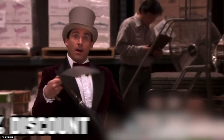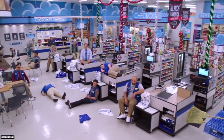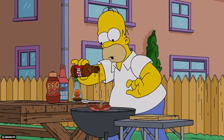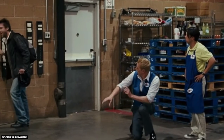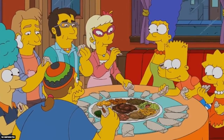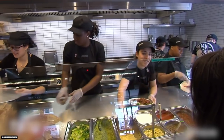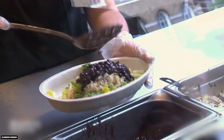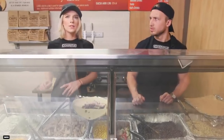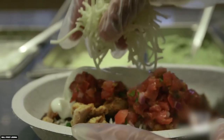Employees also have the option of getting a 50% discount on the food they buy to take home with them after they're done working. Why would free food be one of the secrets of Chipotle? Perhaps Chipotle executives were concerned that if customers knew that employees get free meals, customers would want the occasional free meal too. However, customers should not begrudge Chipotle's employees their free meals because they should understand that it's all part of a hard day's work.